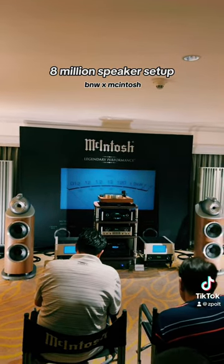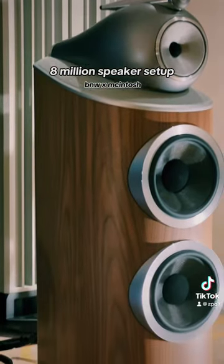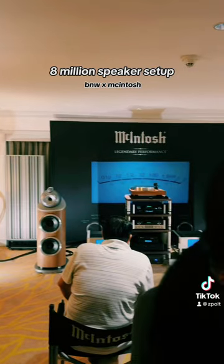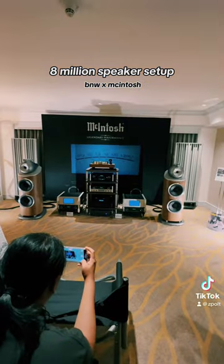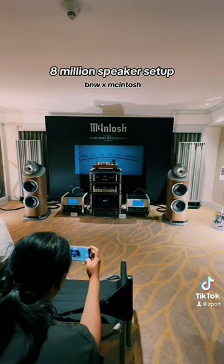I love how detailed the whole speaker setup is, and also how transparent the speakers are. You feel that the musicians or the performers are right in front of you. The sound feels very much alive, and even so, it's not hurting the ears to listen to these speakers.